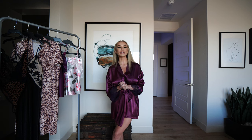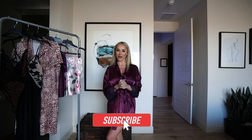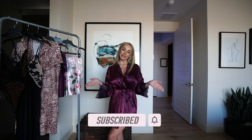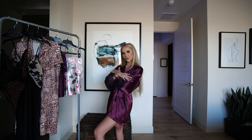Before we go anywhere, please smash that subscribe button if you're not already subscribed, give this video a thumbs up, and let's chat in the comments — let me know what outfit is your favorite. I will say this stuff is so silky soft, so tell me if you agree with the outfit choices today.